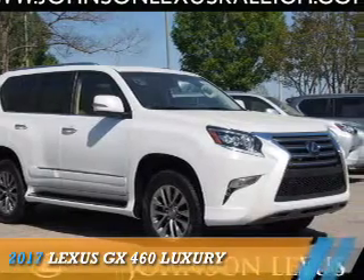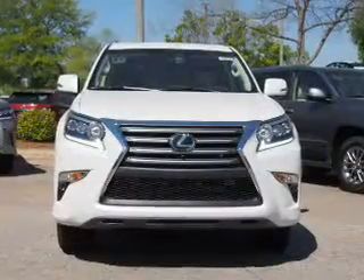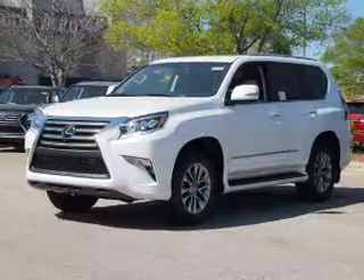Presenting the 2017 Lexus GX460. It's powered by all-wheel drive, a 4.6-liter, eight-cylinder engine, and a six-speed automatic transmission.